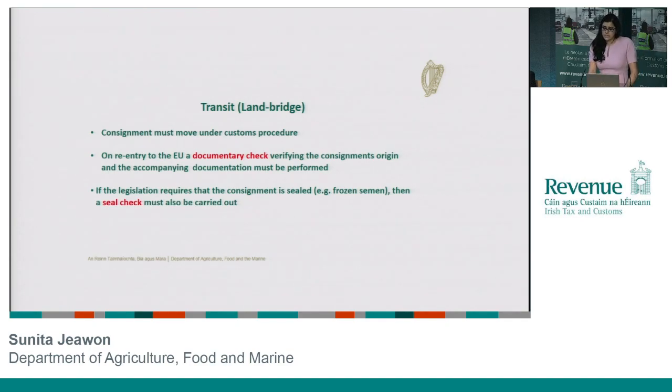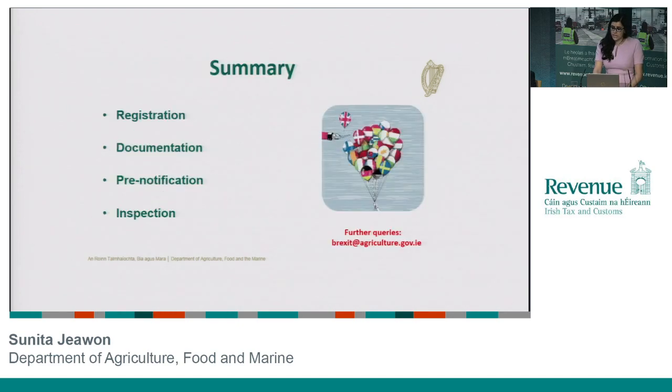Finally, a very quick note on transit or land bridge. As our colleagues in Revenue have already told you, the consignment moves under a customs procedure. From our side in Agriculture, when it re-enters into the EU we will have to carry out a documentary check, verifying the consignment's origin and the associated documentation. In certain specific circumstances — for example with frozen semen — the legislation actually lays down that these consignments must travel under a seal, so we will be obliged to carry out a seal check on those as well when they re-enter into the EU.